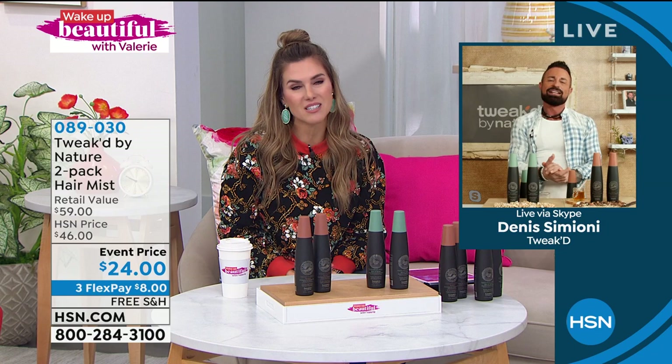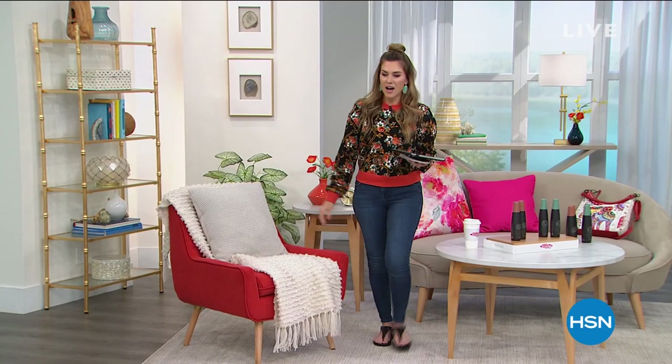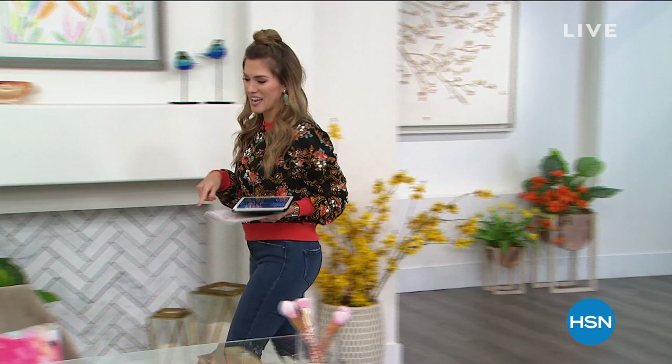Get them both — I'm just saying, get them both because you'll use both. Different days, my hair feels like it needs different things. I have to part ways with my handbag because we're going to have a full presentation next hour of the Anushka handbags, so don't go anywhere. Wake Up Beautiful is my favorite day and show of the week.